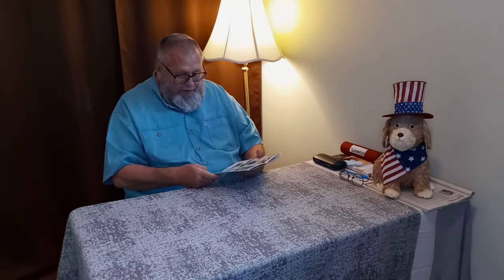We do have desert bighorn sheep — that takes a lottery to get a tag for that one. Pronghorn antelope I'm not sure about; I haven't seen any. I have seen mule deer but not in this area — most of ours are white-tail deer. If you go to the Grand Canyon area you're going to see pronghorn, elk, and mule deer.